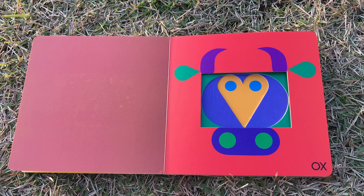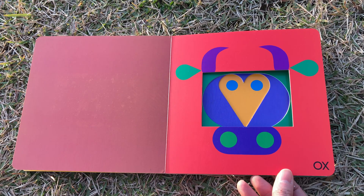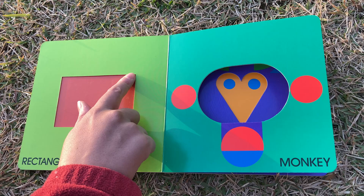Ox. What is an ox? Could you ask your mommy and daddy what an ox is? Rectangle — the color changed. Rectangle.